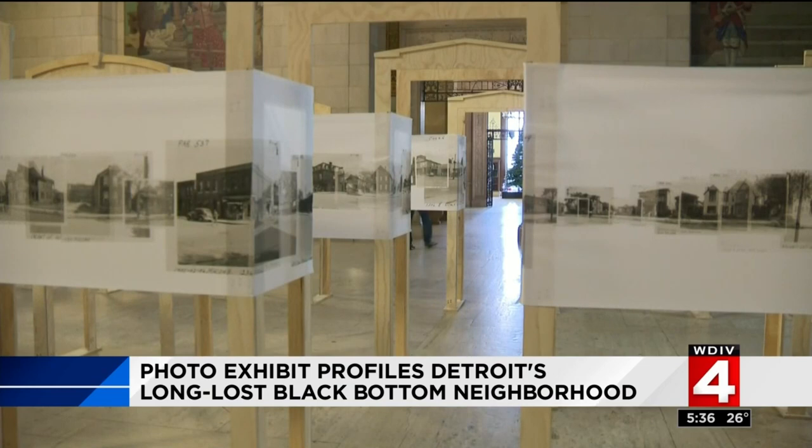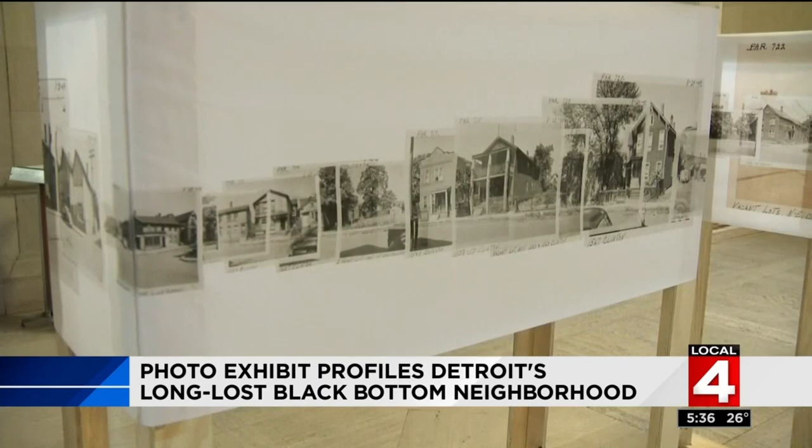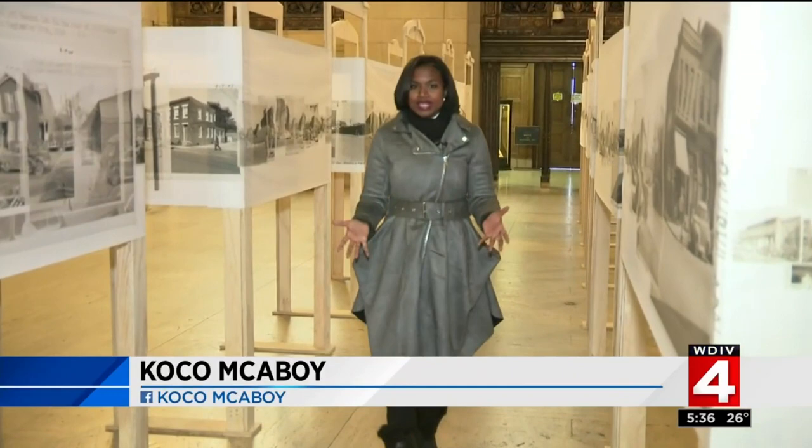It was once one of Detroit's most thriving neighborhoods. Black Bottom was a thriving African-American community in the city until it was leveled decades ago to make way for I-375. But as our Coco McEvoy shows us, you can now relive the past at one unique exhibit. Black Bottom is an important part of Detroit's history, and now the vibrant community is being remembered through a series of photos at the Detroit Public Library.